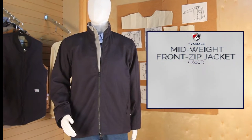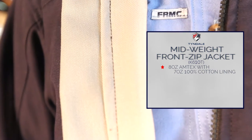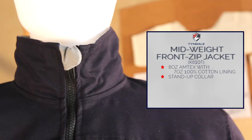Tyndale presents the mid-weight front zip jacket, made of an 8-ounce Amtex FR 88% cotton 12% nylon with 7-ounce cotton lining. The mid-weight front zip jacket features a stand-up collar, two inside chest pockets, and zip close pockets.